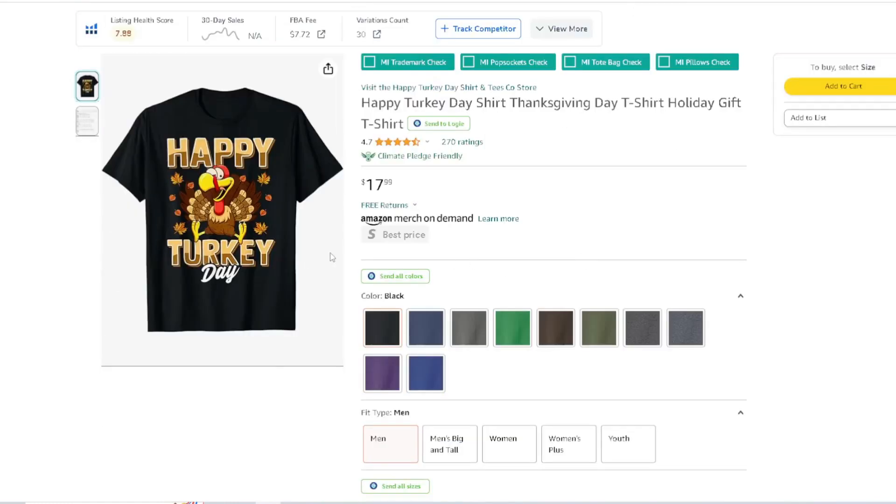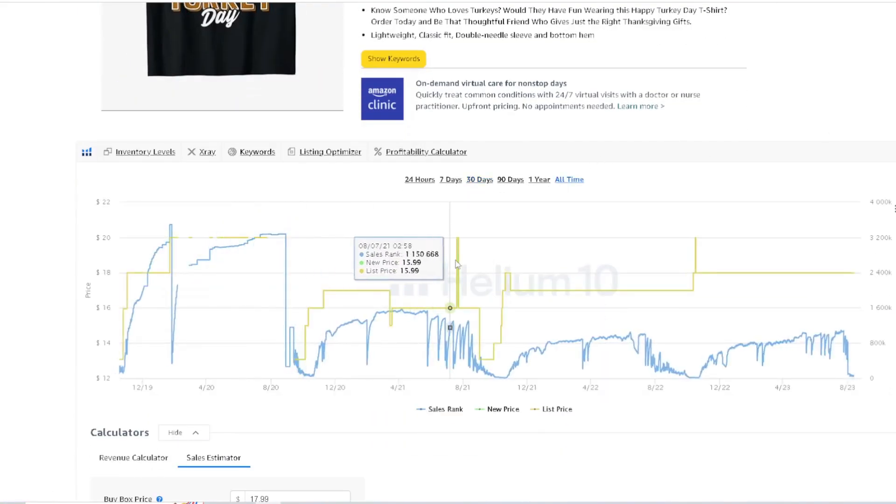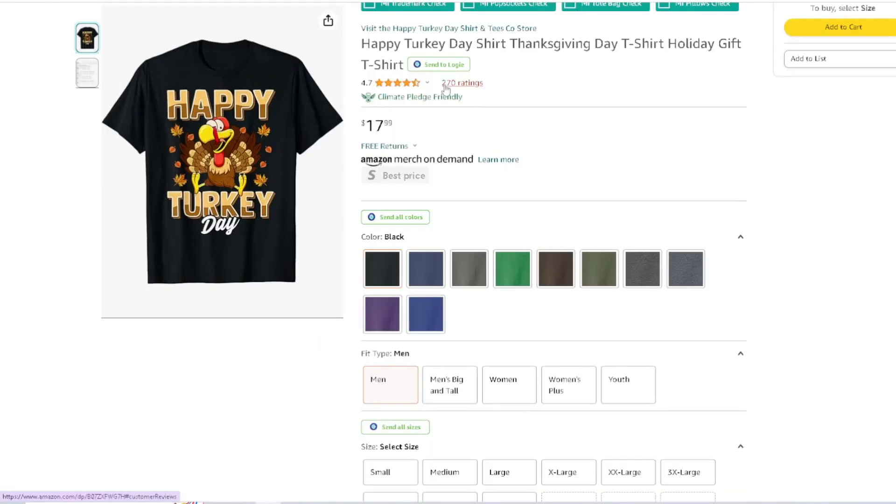Happy Turkey Day. Remember too, there's also Friendsgiving — keep an eye out for that. That's when all the friends get together and do some type of friendsgiving, which would be really cool. That's an interesting niche to dive into. Happy Thanksgiving or Happy Turkey Day — just a different way of saying happy Thanksgiving. Look at the BSR — there's consistency here too. 65 ratings, $17.99, 270 reviews. Really nice font, a cool cartoonish turkey, all happy — real cool design.